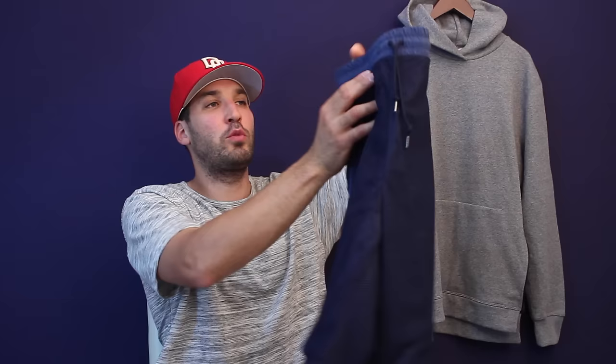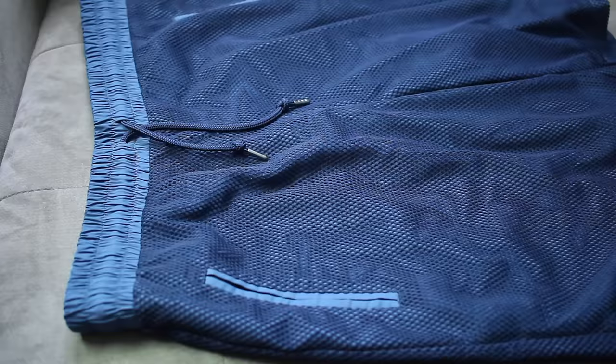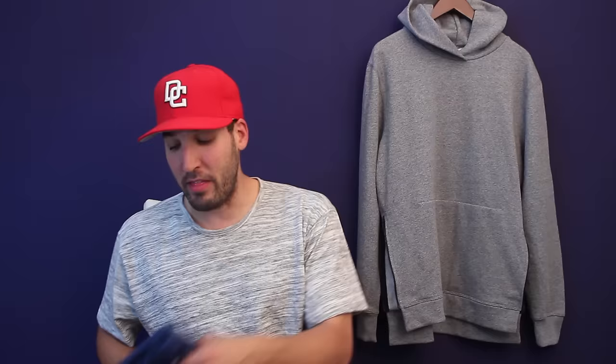I also picked up some navy shorts from Season 7 — I thought they were really cool with the mesh over the top separated from the base. They originally cost $198 and I got them for $42. My brother went by Atrium in New York City — the store that was next to Kith before it closed — and they had a lot of John Elliot stuff on sale. He grabbed the hoodie for me at half price, and the shorts were marked down to $42 from $198. Could not pass that up.